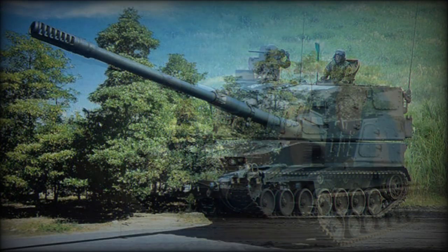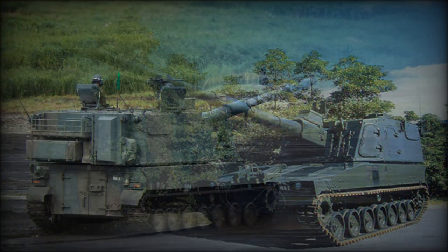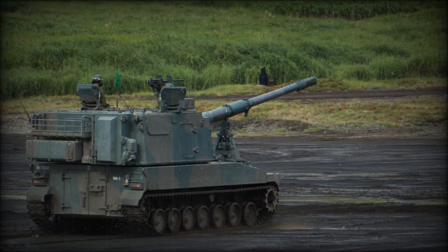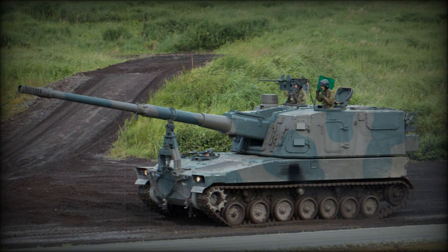It has not been offered to export customers, as at the time of its introduction Japan's laws did not allow exporting military equipment. This artillery system has a heavily modified Type 89 IFV hull,